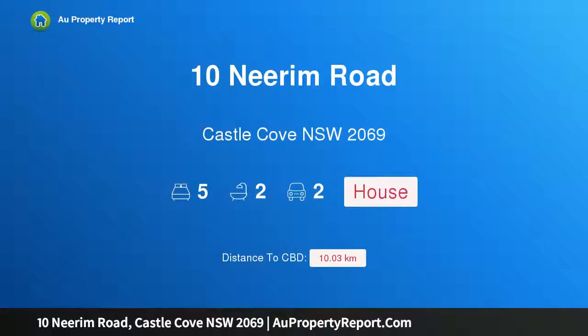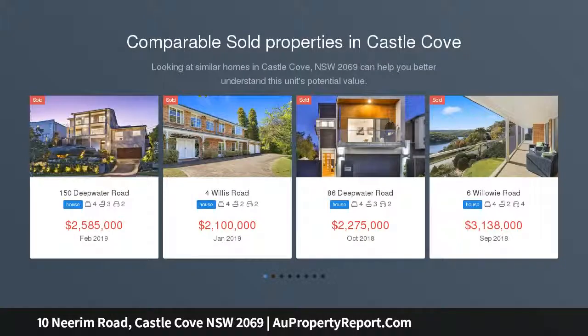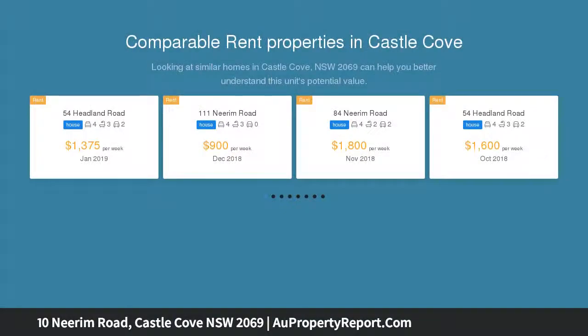Welcome to 10 Nearham Road, Castle Cove, New South Wales 2069 — a luxurious family residence with golf course views. Architecturally designed, this tightly held full brick family residence offers luxuriously crafted interiors framed by flourishing wraparound landscape gardens.